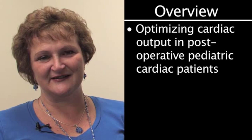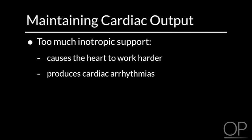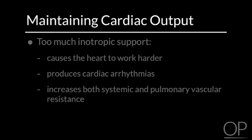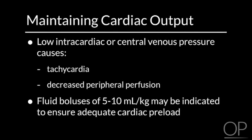Maintaining Cardiac Output. Preserve myocardial function and minimize oxygen consumption by decreasing stress to the heart. Too much inotropic support, such as with dopamine or epinephrine, causes the heart to work harder, produces cardiac arrhythmias, and increases both systemic and pulmonary vascular resistance. Low intracardiac or central venous pressures will cause tachycardia and decrease peripheral perfusion. Fluid boluses of 5 to 10 milliliters per kilogram may be indicated to ensure adequate cardiac preload.